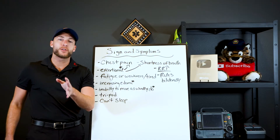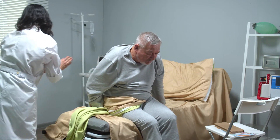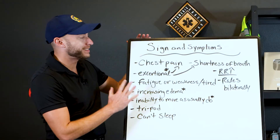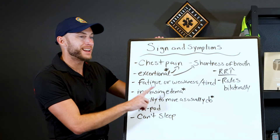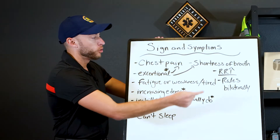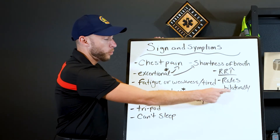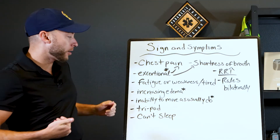So you're called out lights and sirens for difficulty breathing and chest pain. You arrive and find a 65-year-old male sitting in a tripod position. Could this be CHF? It certainly could be. Here are some hallmark signs and symptoms to watch for: chest pain — because you're dealing with both the heart and lungs — shortness of breath, increased respiratory rate, decreased SpO2, and rales or crackles bilaterally — that rubbing sound heard bilaterally.